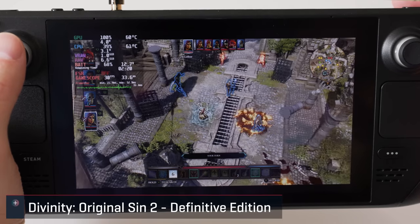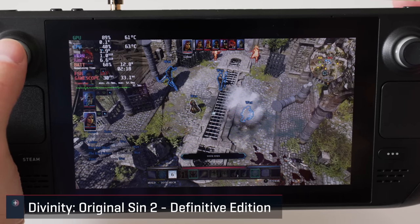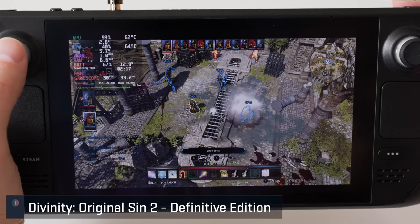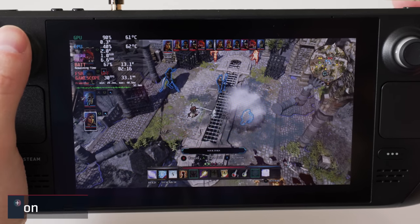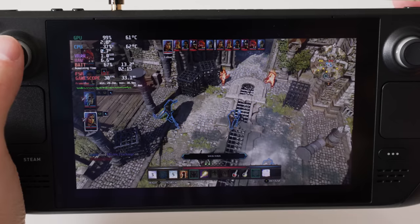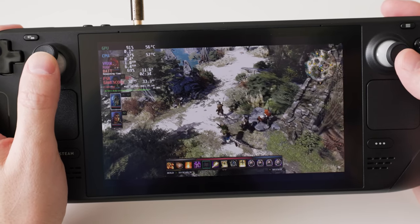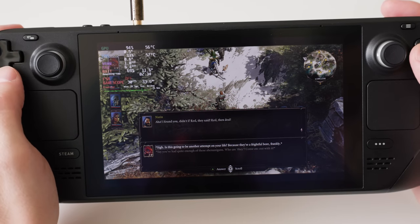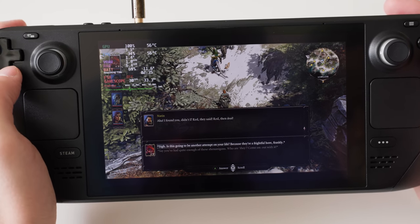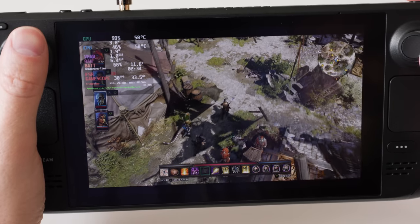I have put some time into Divinity Original Sin 2 thanks to it being one of the only games out there with cross-save support between PC and Switch. It's currently marked as playable, but running at native res with graphics on high provides an almost stable 60. It will tax the system though, so capping it to 30 in-game helped with battery life. Even capped at 30 it was still a much better looking experience than what's available on the Switch. Apart from small text, this seems to be a great way to play it.